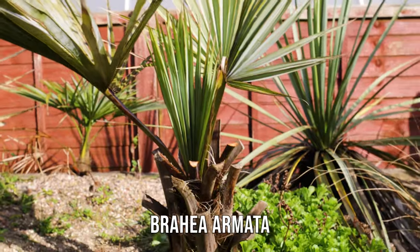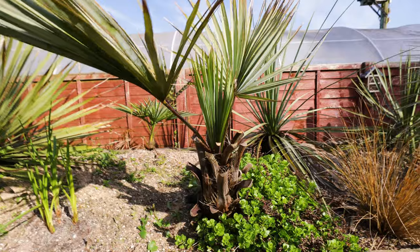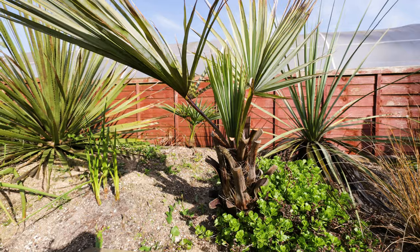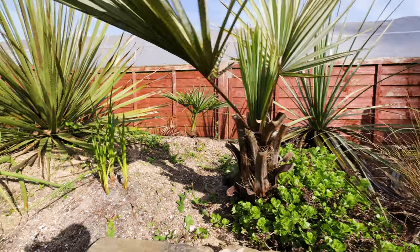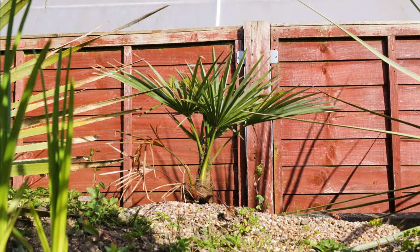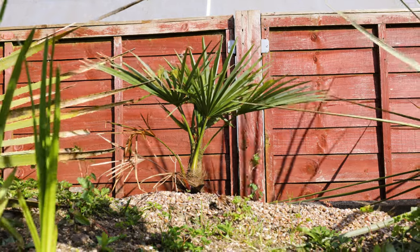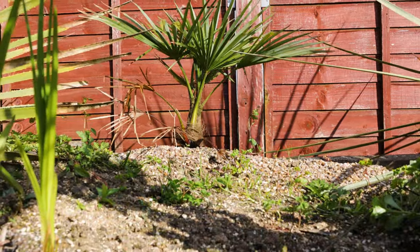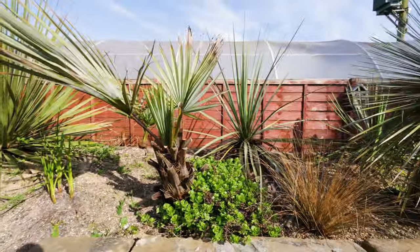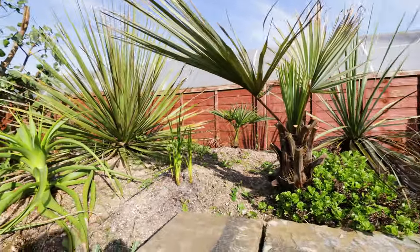This Brahea armata — the Mexican Blue Hesper Palm — it doesn't look as good as it could. This one was struggling when I put it in the ground, but I do like to give plants another chance so I'm going to keep leaving it here and hopefully it does okay. At the back there I've got a small Trachycarpus — a Wagnerianus cross with Princeps — and I'm not 100% sure whether it's actually the right space for it. As you can see, it's raised up quite a bit and it's going to be in a very dry, sunny part of the garden.